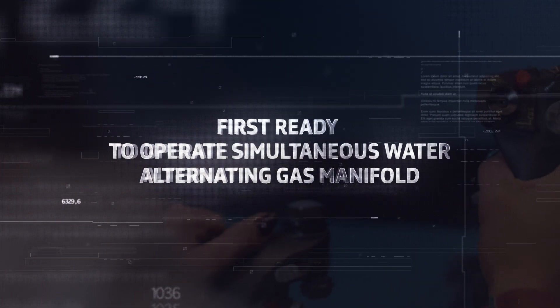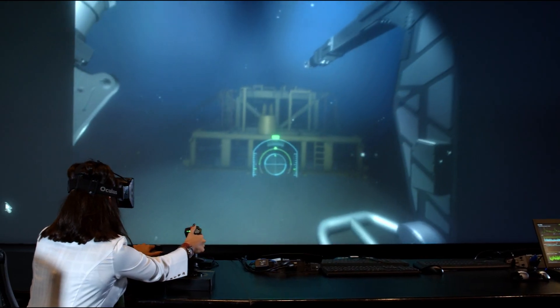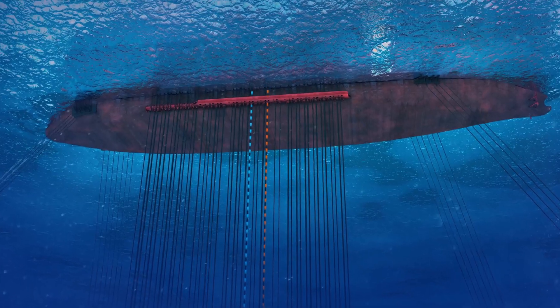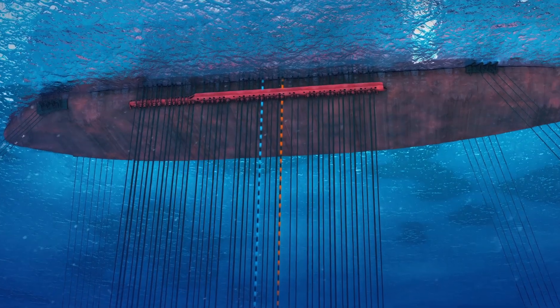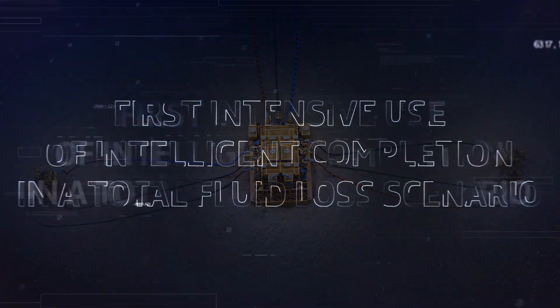We also developed simultaneous water and gas injection manifolds. This equipment is used to receive water and gas independently from the FPSO and distribute them to selected wells, which increases the recovery factor.